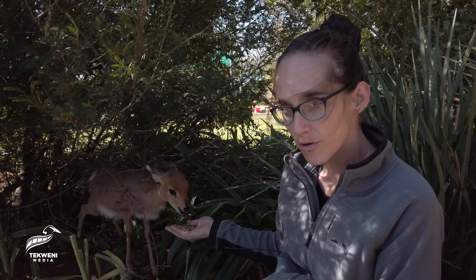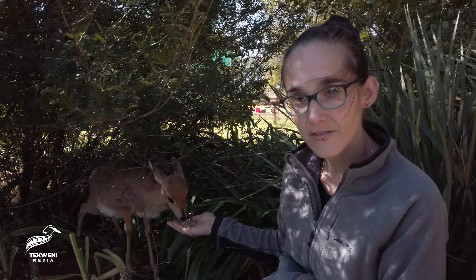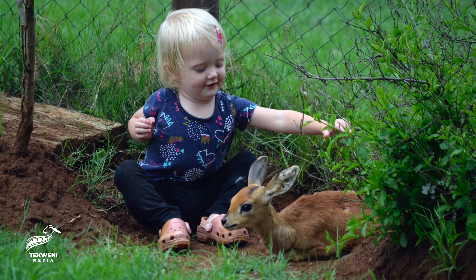So this year is Bok Bok. Bok Bok was found on the reserve — she was stuck in the fence, no mom, no dad in sight. She was quite skinny.